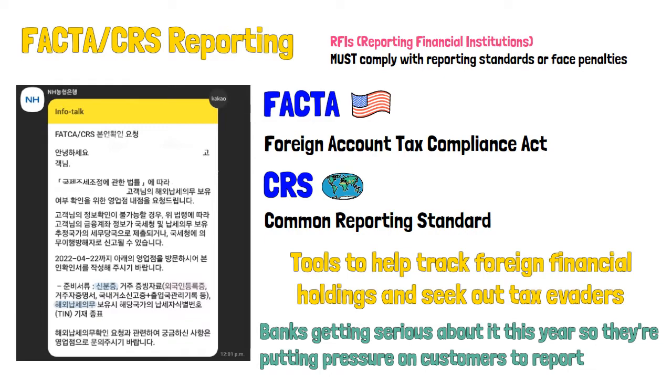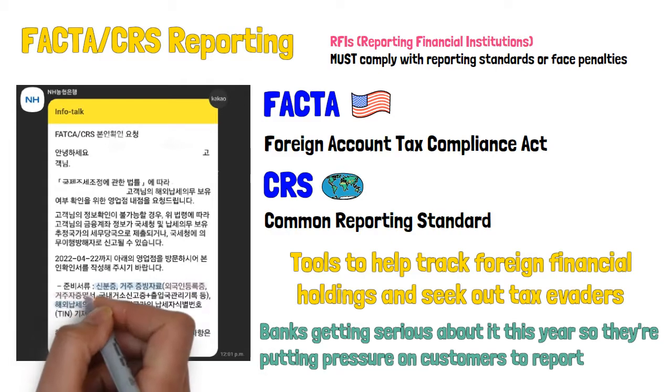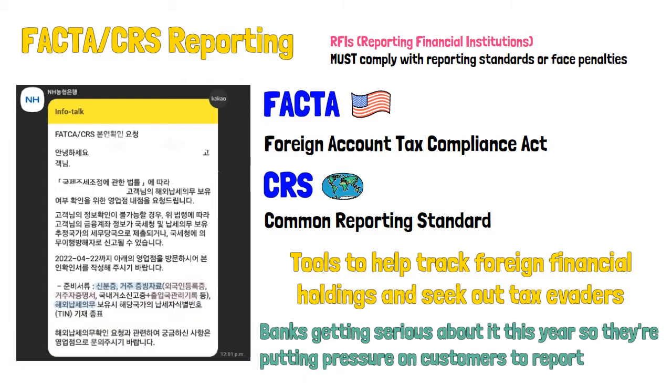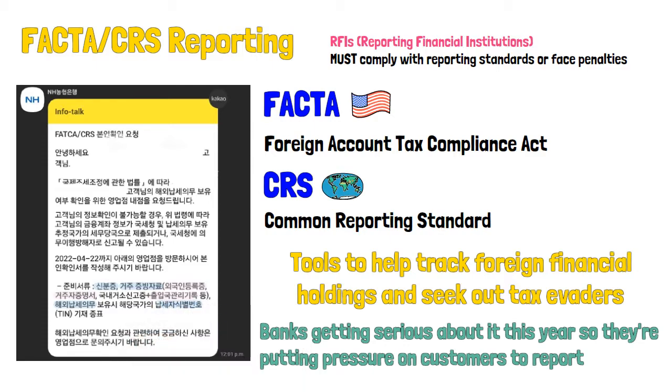If you don't have an ARC card, you'll need to provide proof of residence such as a domestic resident certificate or immigration record. You also need to bring a taxpayer identification number from your country if you have any overseas tax obligations.